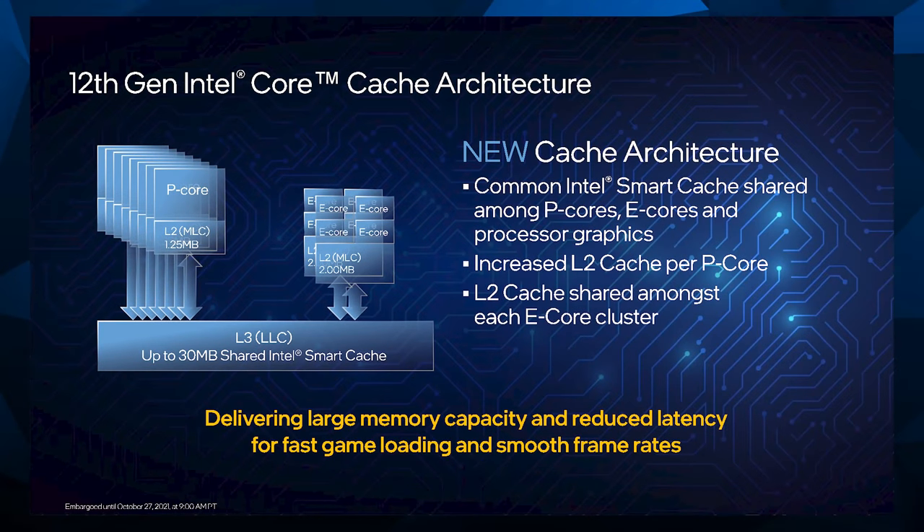The E-cores are in four-core groups, each with 2MB of L2 cache, and each performance core has 1.25MB of its own L2 cache. Both of those share a 30MB L3 cache. So 30MB of L3 plus over a megabyte — 2MB in the case of the efficiency cores, 1.25MB in the case of the P-cores. That's a pretty good amount of cache and should make a pretty big difference in performance.